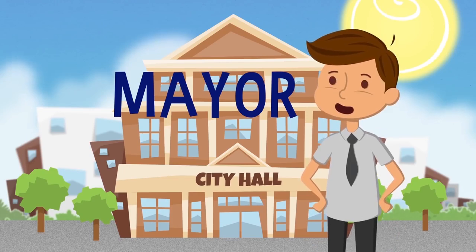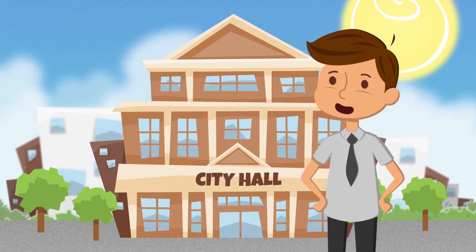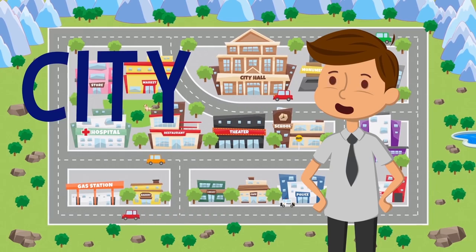The mayor makes sure everything is fine in the city and takes care of its people.